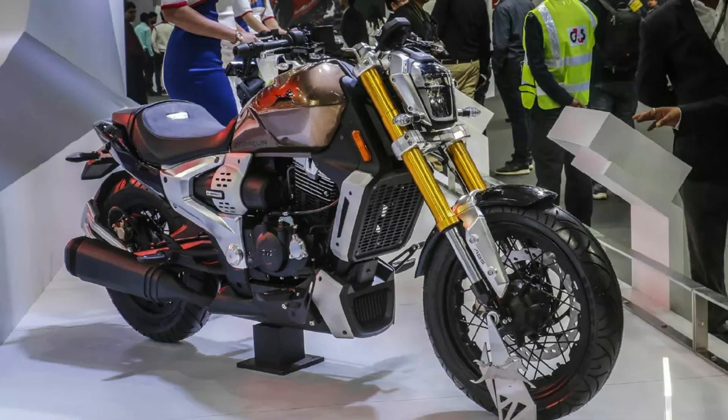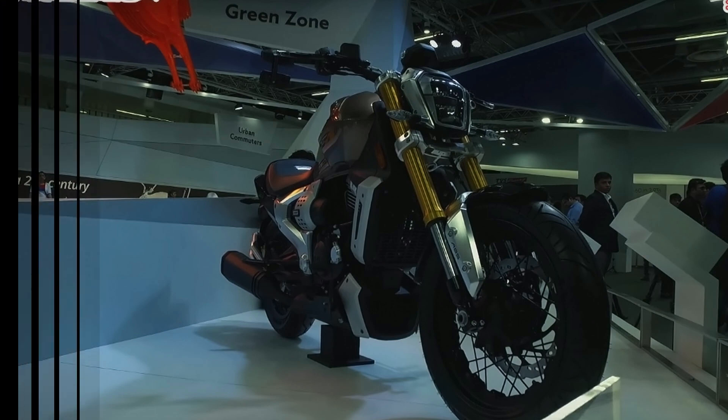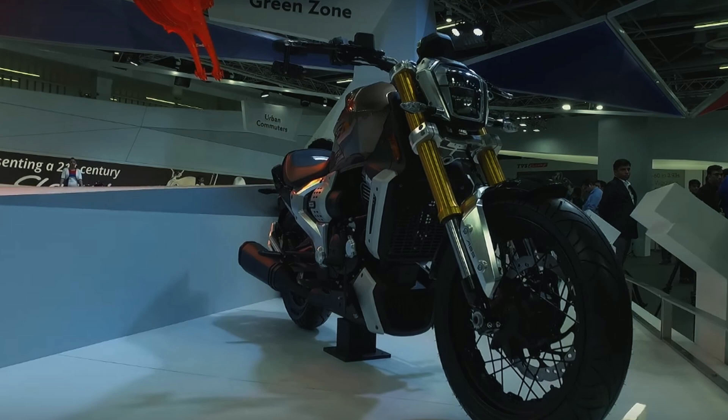The curtains have been brought down for those eagerly awaiting the launch of the TVS Zeppelin 220. According to the sources, the TVS Zeppelin Cruiser, which debuted in concept form at Auto Expo 2018, will debut in production form at Auto Expo 2020. The company will soon start testing the upcoming motorcycle on-road.